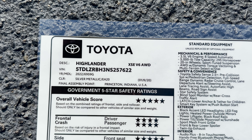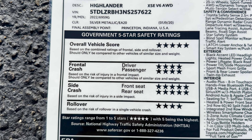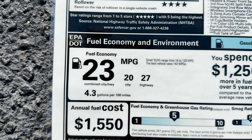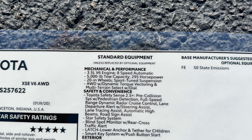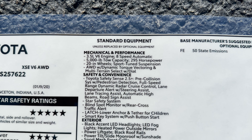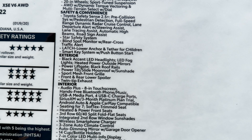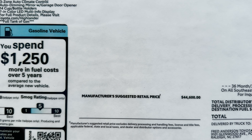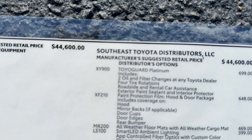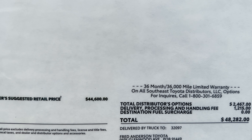Let's look at the all-wheel drive one — starts at $2,000 more, remember. Silver metallic with the black interior. Same assembly place — Indiana, Princeton. This one's going to have under mechanical and performance the all-wheel drive with dynamic torque vectoring. And then this one is $44,600. No factory options. Down here we get to $48,200.